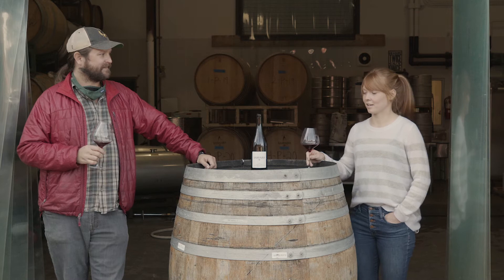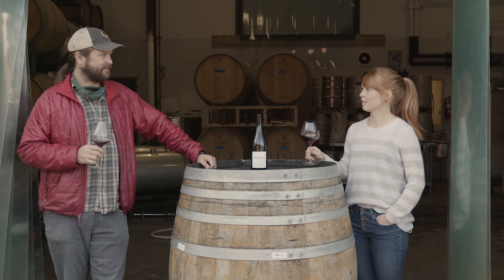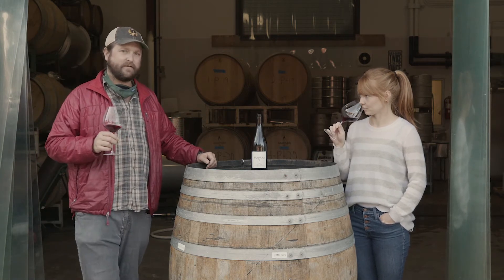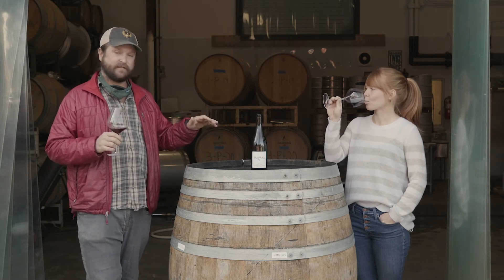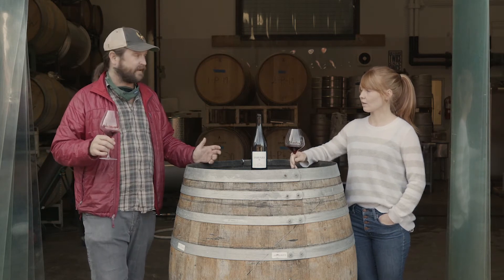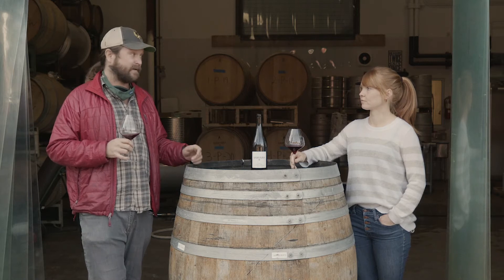Today we are tasting the 2018 Pinot Noir from Los Hermanos Vineyard. Los Hermanos is out on the very west end of Highway 246 in Santa Rita Hills. It's planted on a hillside block in the vineyard — it's north facing. The soils are really complex out there, really cool mineral-driven soils with limestone and diatomaceous earth.